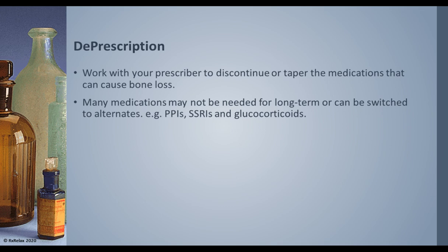Deprescription is a newer concept. Please discuss with your doctor which medications that can cause bone loss — such as proton pump inhibitors, SSRIs, or glucocorticoids — might be discontinued, tapered off, or at least reduced in dose. Don't stop using those medications on your own; discuss with your doctor and pharmacist before doing so.